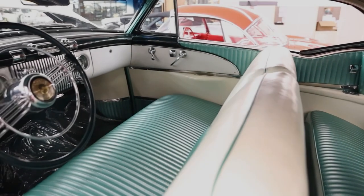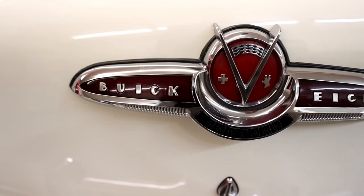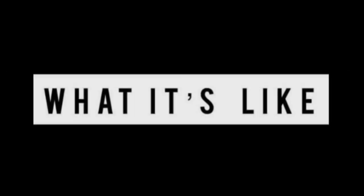Today on What It's Like: the 1953 Buick Skylark Convertible, the most expensive Buick up until this point. Before getting into all of it, I'm Jay. Welcome to What It's Like.